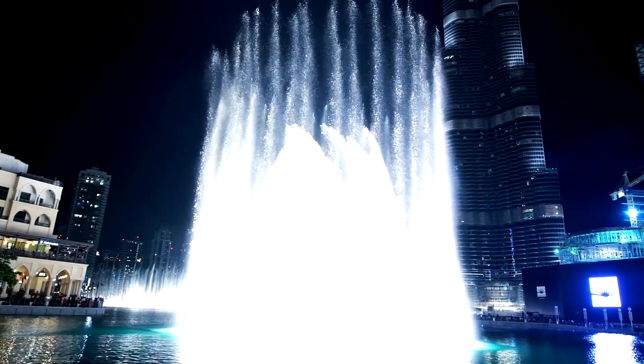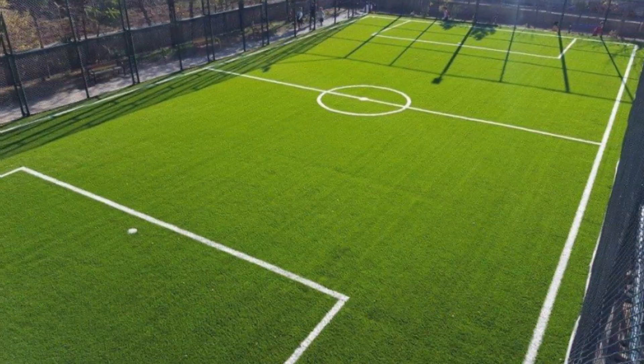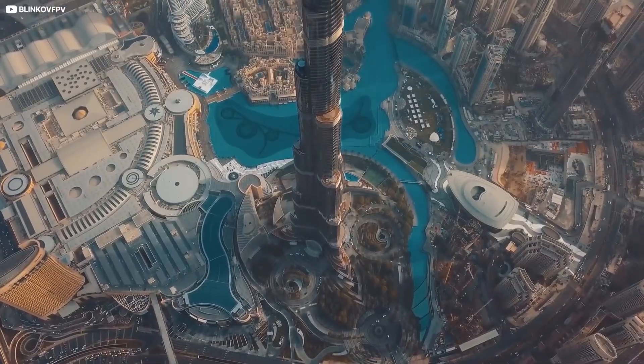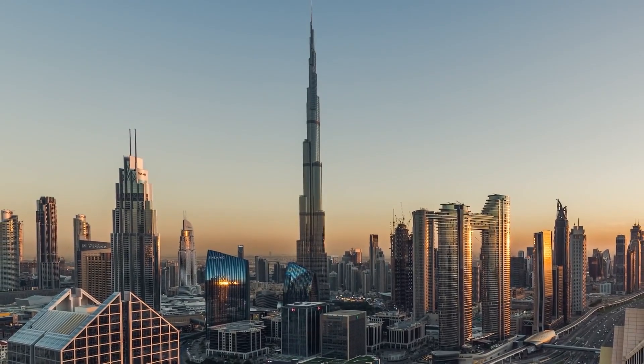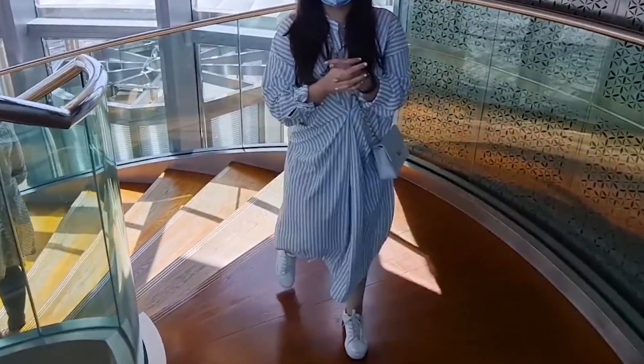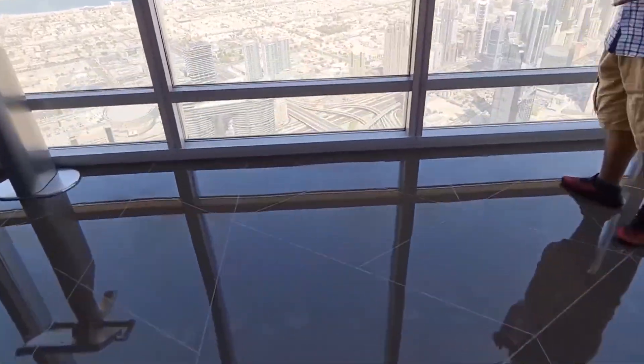The air systems? Also tactical. The Burj pulls air from the atmosphere, chilling it in custom cooling plants the size of football fields, then filters it through pressure-controlled shafts that keep humidity out and cool air in. Even as the temperature outside hits 50 degrees Celsius, inside remains a stable 22 degrees Celsius. Luxury? Sure. But also a feat of climate warfare.